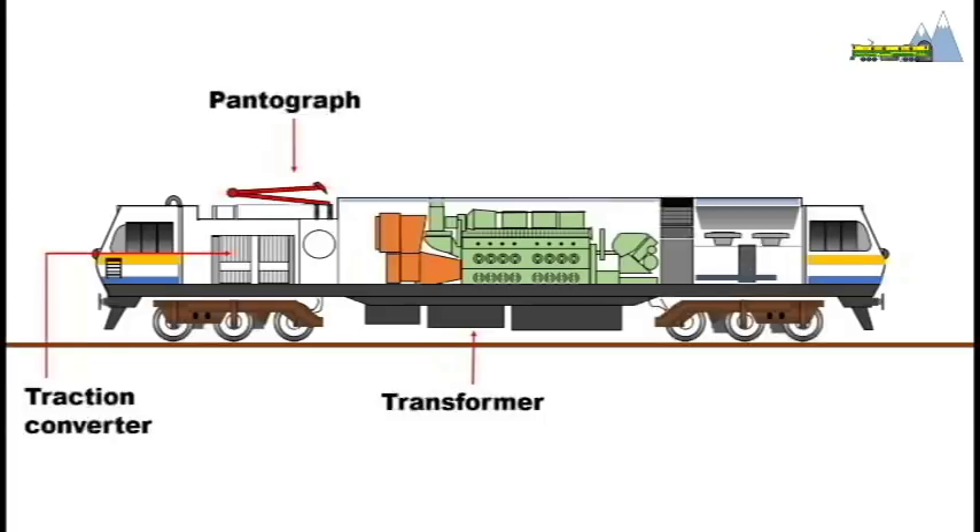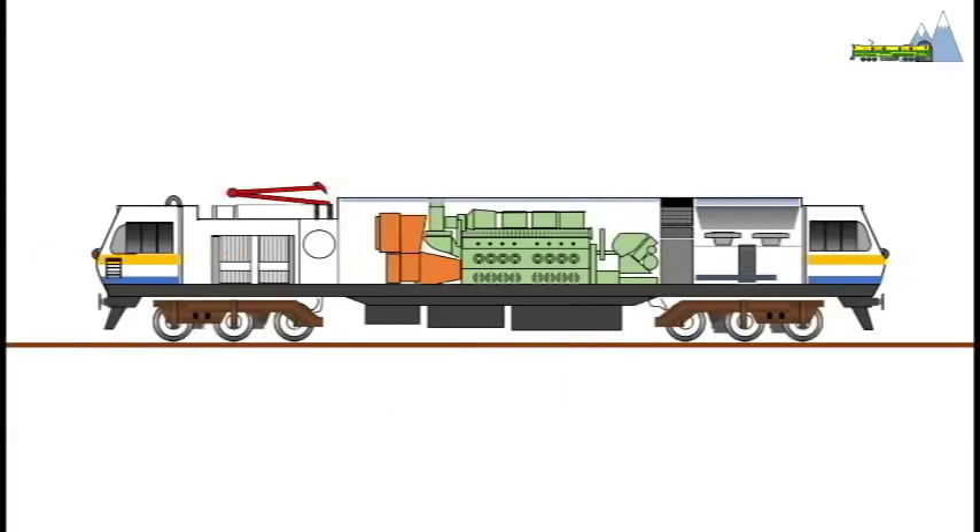The fuel tank capacity has been reduced to 3,000 liters from the existing 6,000 liters. The proposed loco will weigh 126 tons. The maximum rated power in diesel mode would be 4,500 horsepower and in electric mode it would be 5,000 horsepower.